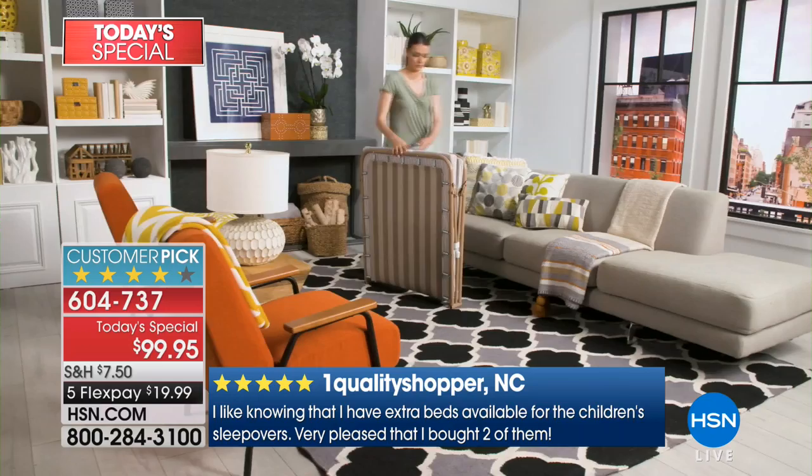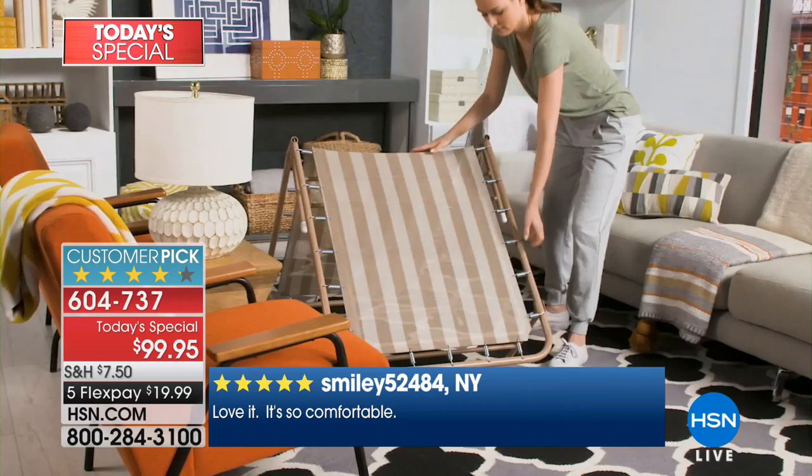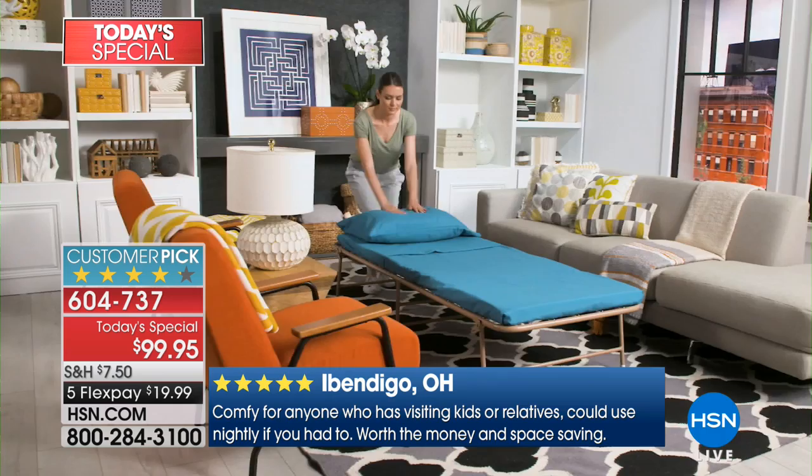We now have color choices, which I've never offered before: beige, leopard, navy, rose gold, or silver. You are getting truly a new bed, an instant bed. Whether it's house guests or Ellen's son going away to college — she's going to want to stay with him but doesn't want to sleep on the floor.